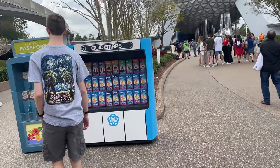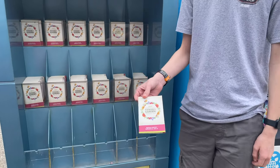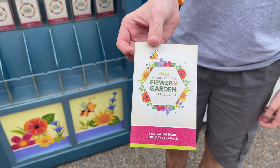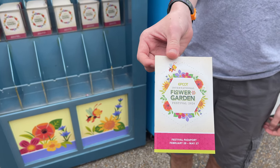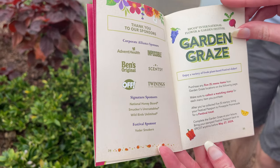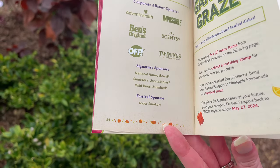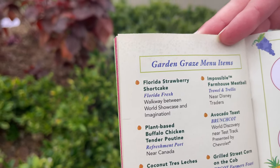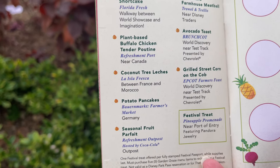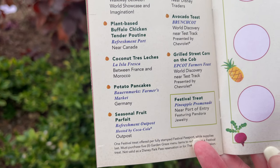Something we always recommend — definitely get your festival passport, because for Flower and Garden it'll tell you all the places you want to go eat. And if you want to do the little garden graze, do that too. We're going to opt not to do the garden graze. Basically you go around different booths and get stamped for various treats, and at the end you get the festival treats at Pineapple Promenade.